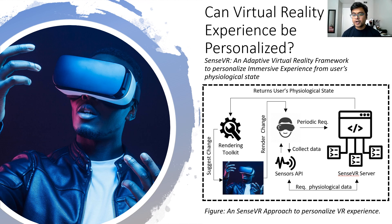The framework I'm presenting today is called SenseVR. At periodic intervals, it collects the physiological response from the participant's body — whether heart rate data from a smartwatch or GSR data from an external sensor — and transmits that data to a secure server, where it processes the data and predicts the overall user physiological state using a deep learning algorithm. It then transmits that data to the VR simulation, where a rendering toolkit adopts changes to make the VR experience more personalized.